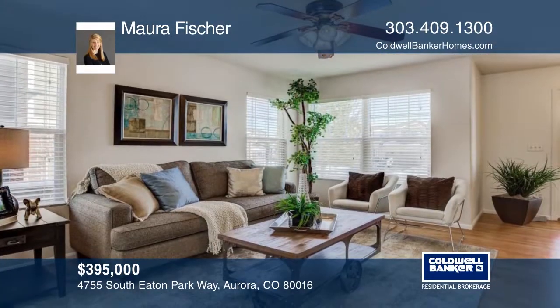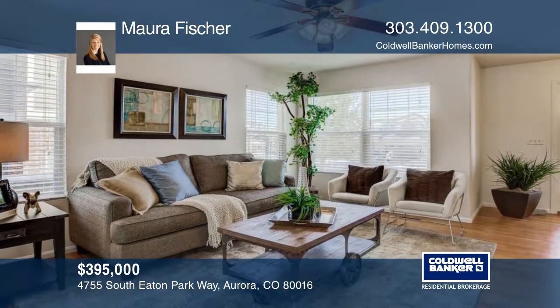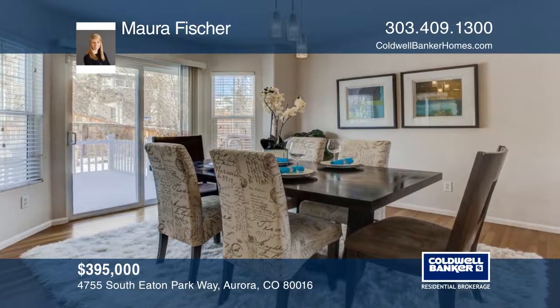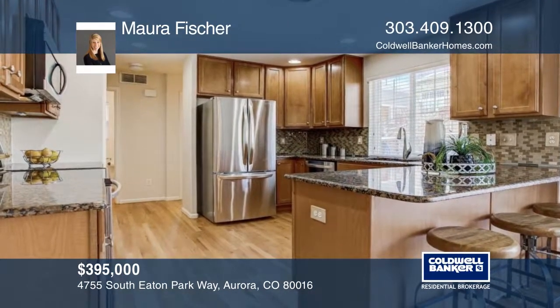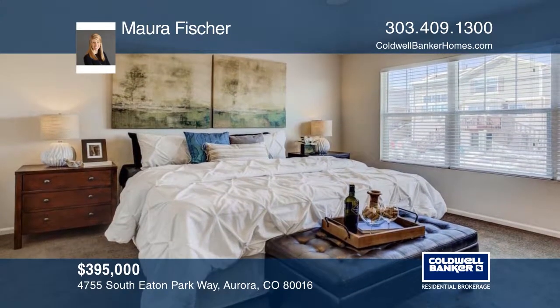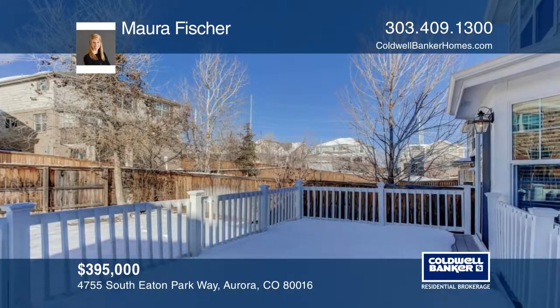Take a look at this beautiful four-bedroom, three-bath home in Tollgate Crossing. The finished basement includes a fourth bedroom and the backyard has been nicely landscaped and includes a large Trex deck. See everything in person with your call to Maura Fishner.